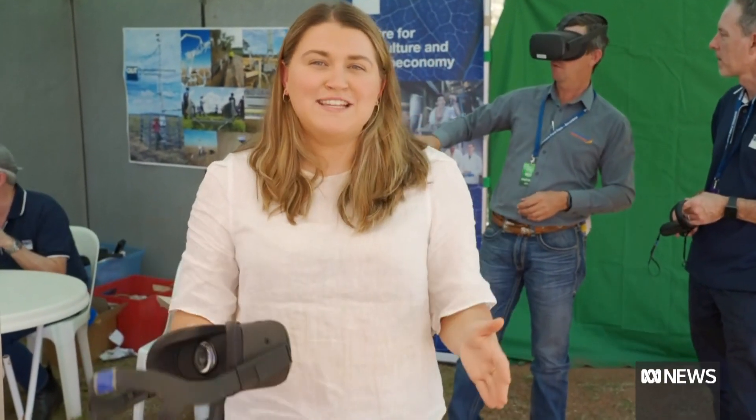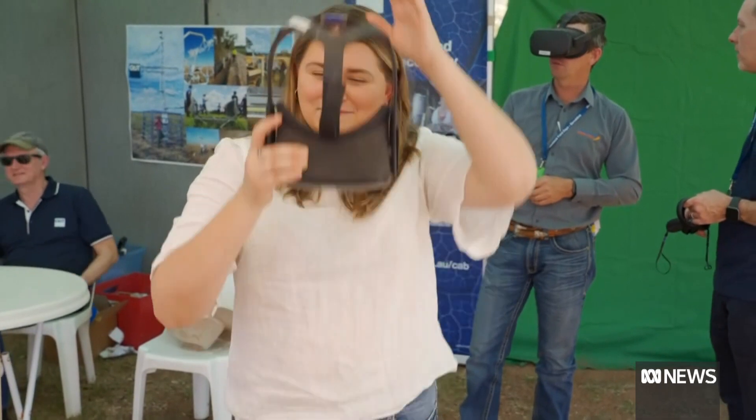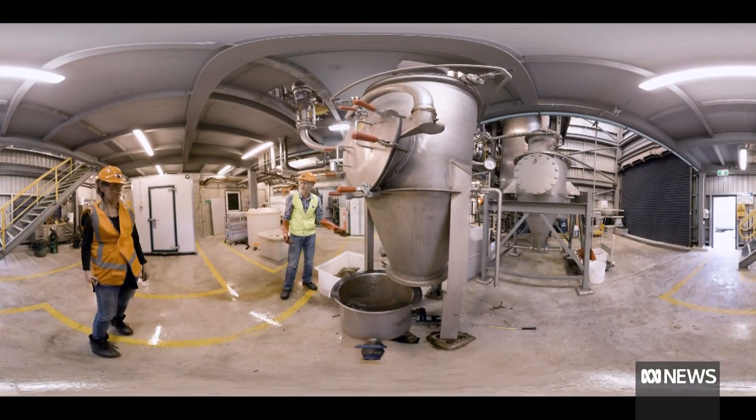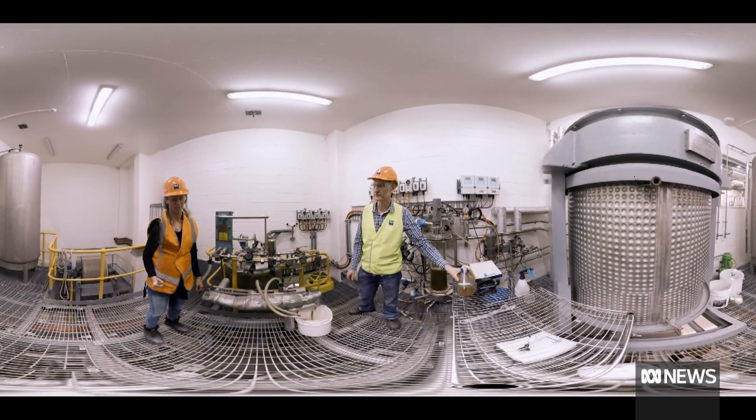At this tent, virtual reality is helping to change the face of agricultural and scientific education, transporting students from the classroom to the cane fields and bio-waste processing facilities of Mackay. What they'll be seeing is a 360 degree view of the facility. It's a three-storey facility — you can walk through it and hear from people who work there how the equipment works.